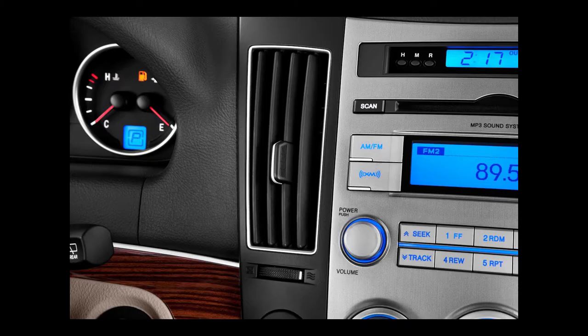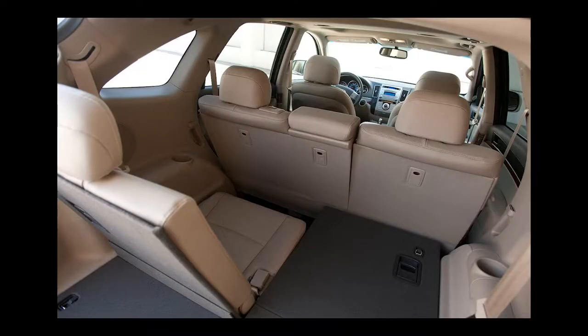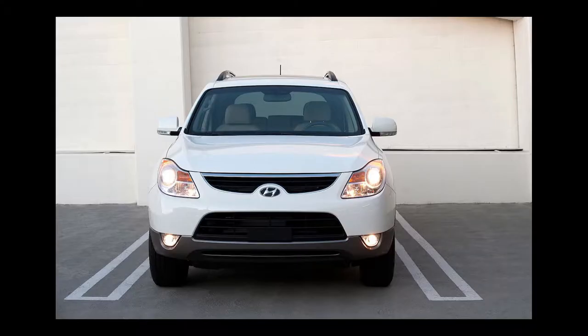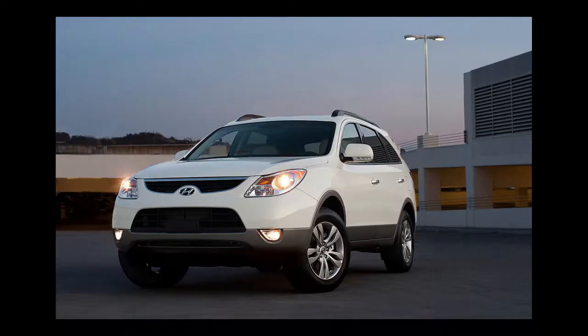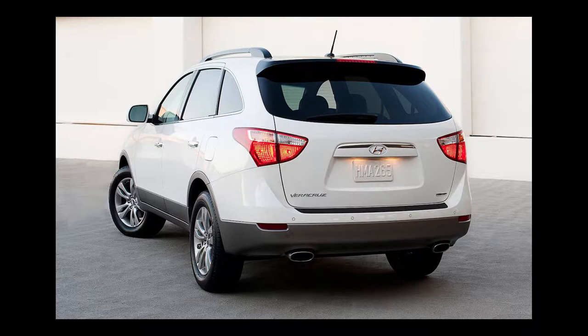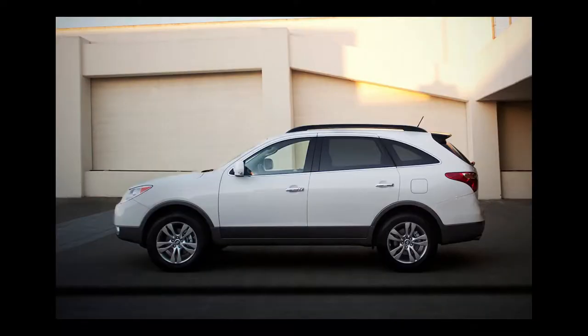The Limited adds leather seating surfaces, proximity key, a 314-watt Infinity audio system with CD changer, power passenger seat, heated front and second-row seats, tilt-in reverse side mirrors, power tilt telescopic steering wheel, power sunroof, 115-volt outlet, windshield wiper de-icer, and memory settings for the driver's seat, exterior mirrors, and steering wheel. The 2012 Hyundai Veracruz has a maximum towing capacity of 3,500 pounds.